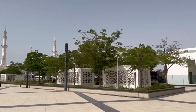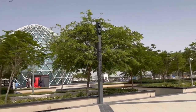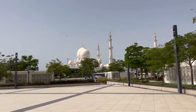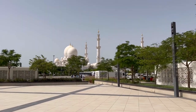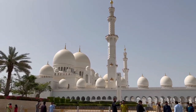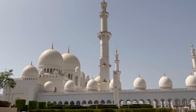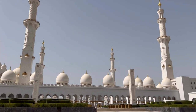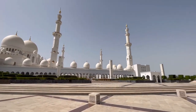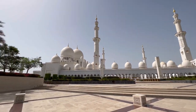It has 82 white marble domes, reflective pools, gold-plated chandeliers, an iconic prayer hall, and a courtyard featuring one of the largest marble mosaic artworks in the world. The Abu Dhabi Grand Mosque holds the Guinness World Record for the largest hand-woven carpet and also boasts one of the largest chandeliers in the mosque. The mosque was completed in just over a decade and was built to send a message of peace and tolerance towards people of all beliefs.